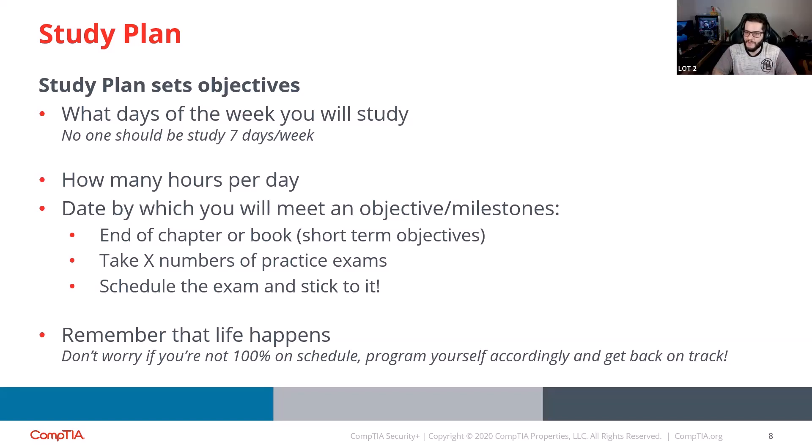So now I had A Plus and Network Plus, and I remembered that CompTIA also has Security Plus. So I thought, why not take that exam as well? I studied another 20 days for the exam. I do have some experience in the field, so it wasn't that hard — there wasn't any new content. I was familiar with most of the topics. I just needed to review, take some practice questions, and I passed on my very first attempt. Now I'm back to studying for Pentest Plus, which was my very first objective.